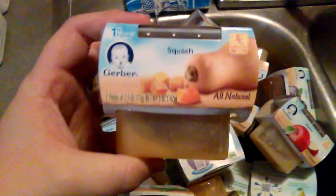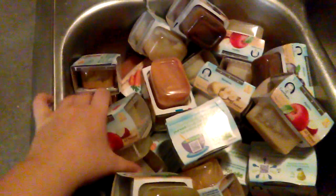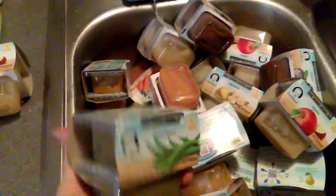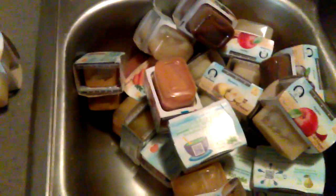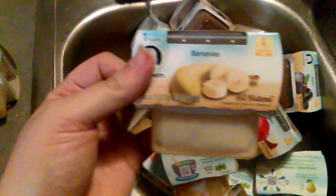So the first one is squash. The boys have never tried this before so I really don't know how they're going to react to it — the girls did not like it at all. We got a two-stack of squash, a two-stack of apples (I think there's four of those), a two-stack of green beans, pears, sweet potatoes, another squash, and bananas — I think there's four of those too.